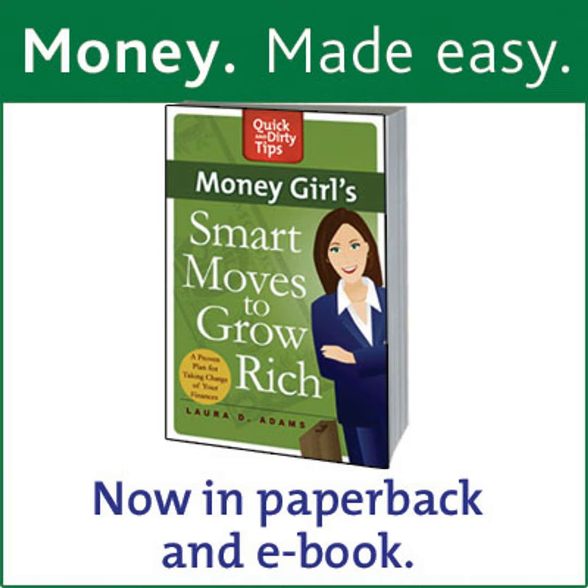Hi everyone. Thanks for downloading the Money Girl podcast. I'm Laura Adams, the author of Money Girl's Smart Moves to Grow Rich. You can download two chapters from the book for free when you visit my blog by the same name, smartmovestogrowrich.com.